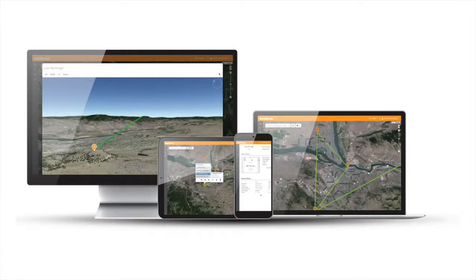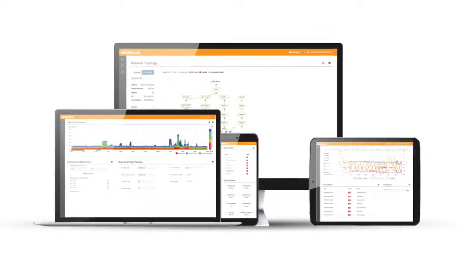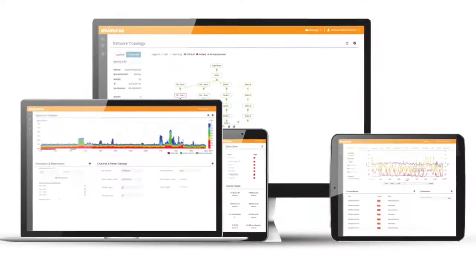Additionally, Mimosa's cloud capabilities are making networks incredibly easy to deploy and scale. We incorporate the most advanced spectrum analysis technology to constantly monitor the environment and collaborate with the access points to make smart, controlled decisions automatically to optimize client and access point performance.